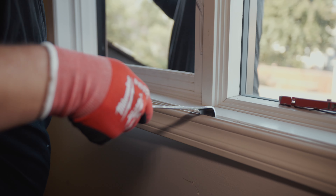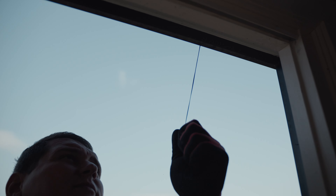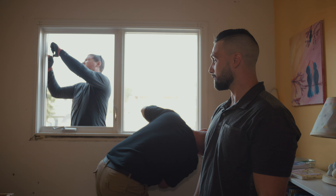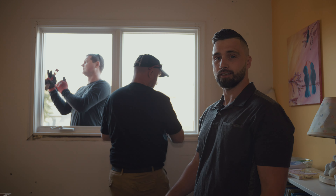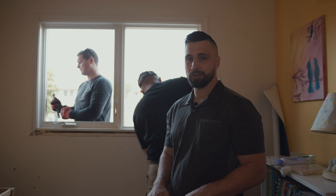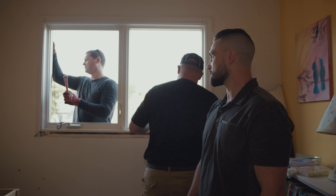If you watch these guys work through the demo, it looks nothing like HGTV. Neither of them have a sledgehammer. They're not banging out windows or breaking things down. It's a very careful and meticulous removal of the casings and the frame, making sure not to damage anything. We want to minimize the amount of work and limit it to just window replacement as much as possible.